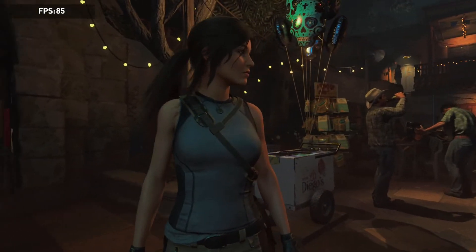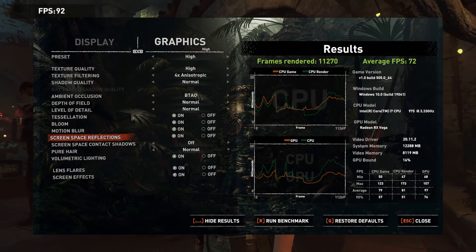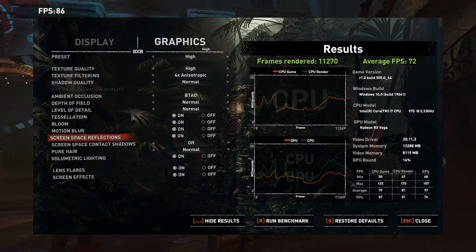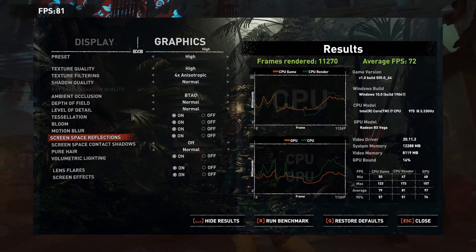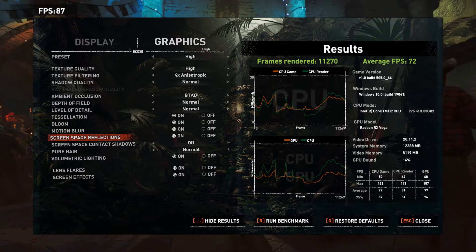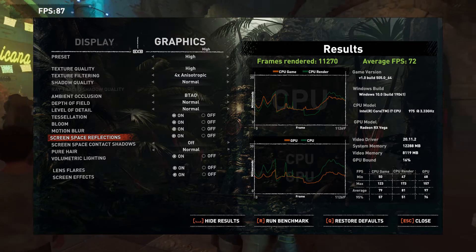Shadow of the Tomb Raider managed to bring this CPU to its knees, as it finally showed it's becoming obsolete. We saw a 72 FPS average, which is decent, with lows in the 40s. You can see the GPU is being held back by the CPU — it says 16% GPU bound, meaning the GPU had much more to give but was limited by the processor.